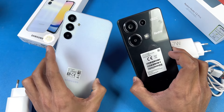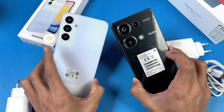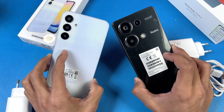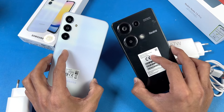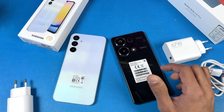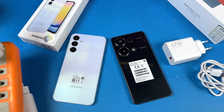The Galaxy A25 is running on Android 14 with One UI 6, while the Redmi Note 13 Pro is running on Android 13 with MIUI version 14. Also, we have the MediaTek Helio G99 Ultra SoC versus the MediaTek Helio G99. Without wasting any more time, let's quickly start the test — here is the power socket.